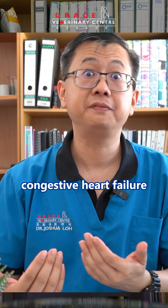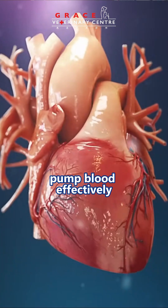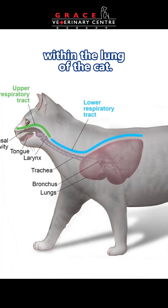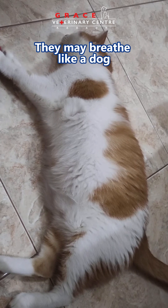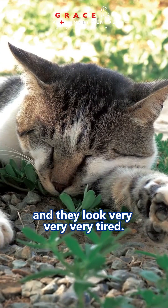The other condition, congestive heart failure, happens because the heart generally fails and is not able to pump blood effectively throughout the whole body. This causes a build-up of fluid within the lungs of the cat, causing abnormal breathing. They may breathe with the abdomen like a dog, they may pant, they'll be generally off food, and they'll look very tired.